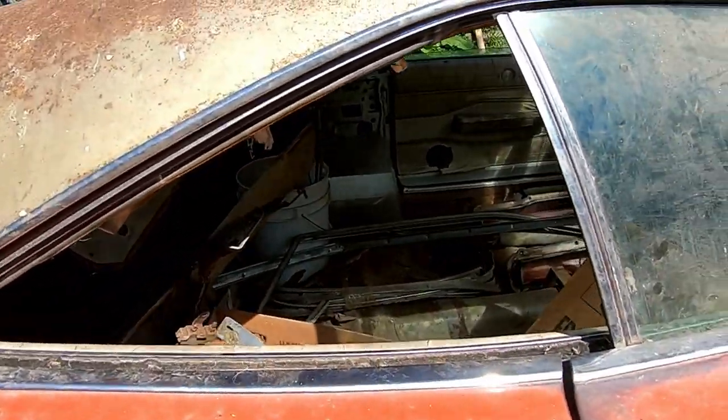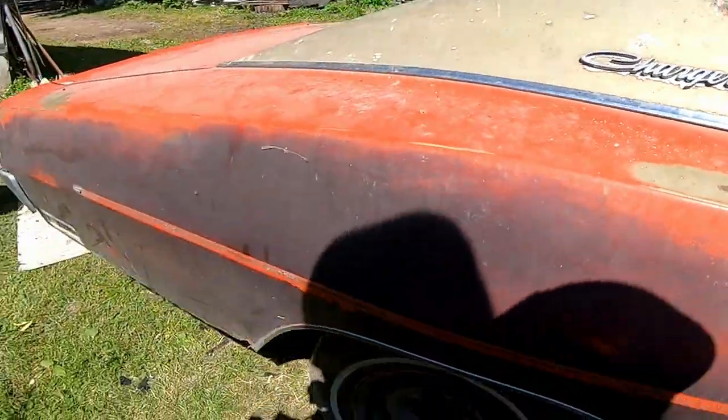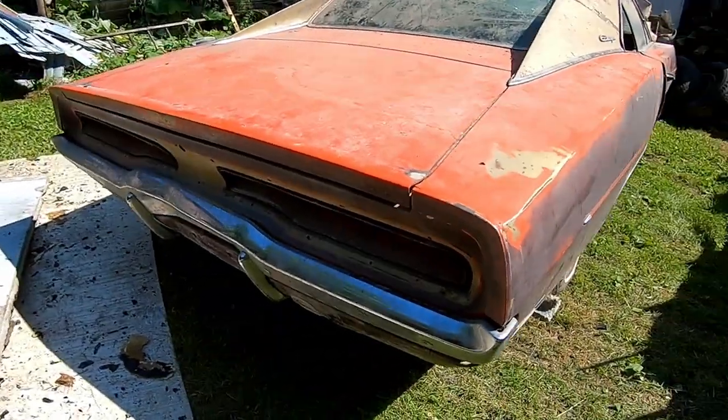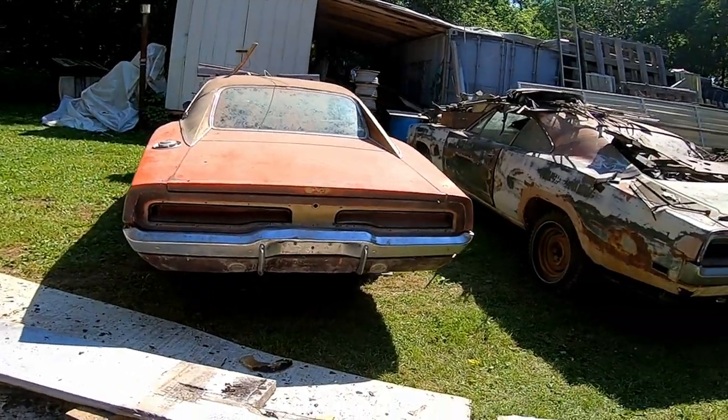The tires are all worn out on them; some have more air in them than others. But hey, you can't go wrong with '69 and '70 Chargers, right?